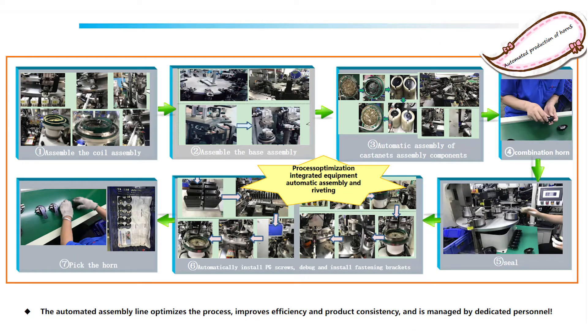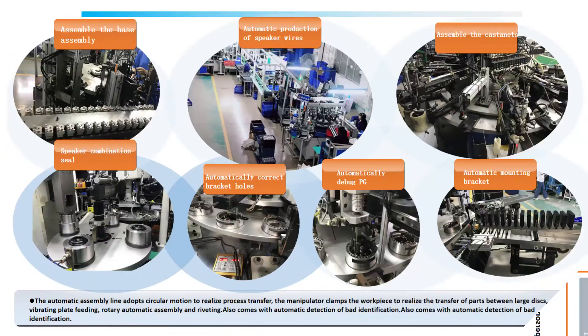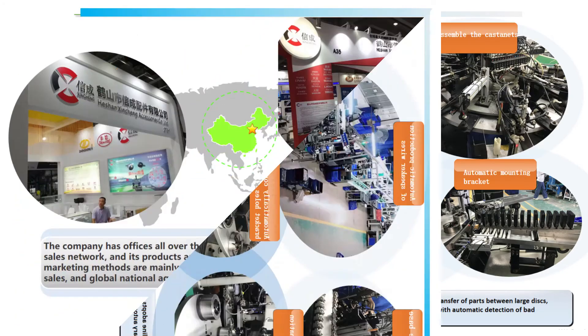Products are sold well in Europe, America, the Middle East, Southeast Asia, South America and other regions. Zingcheng has strong product development capability and quality control system. In the future, Zingcheng will bring more high-quality products to customers around the world.